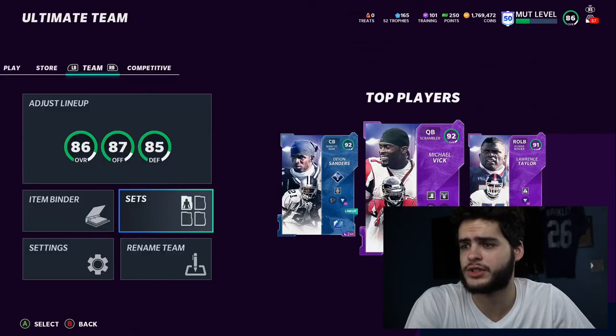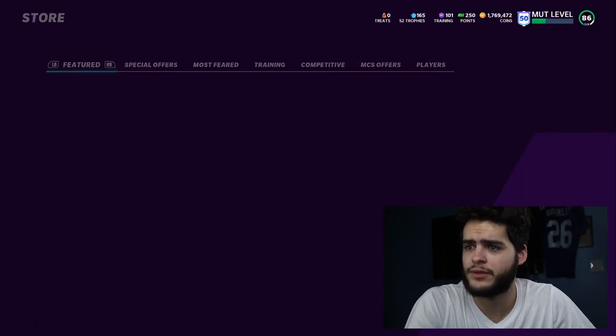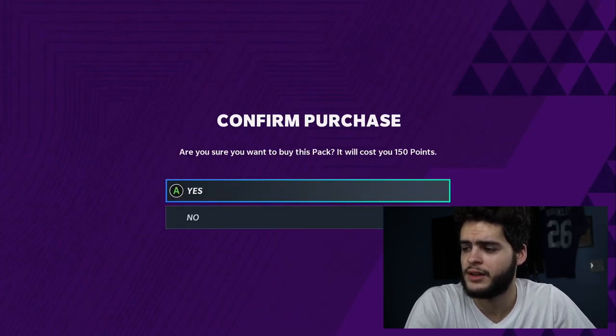Let's go check out some of the stuff as far as the LTD. There's not much to show for today. I went over the solos and sets. As far as the store goes, I'm actually going to open up my $1.50 pack for you guys real quick — let's see if we can pull some heat out of that.